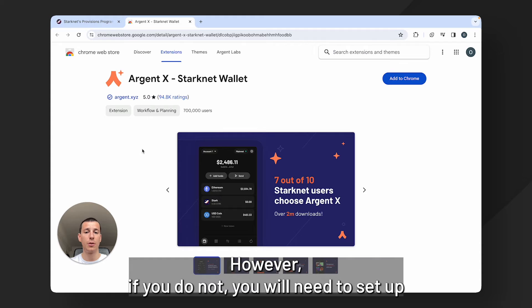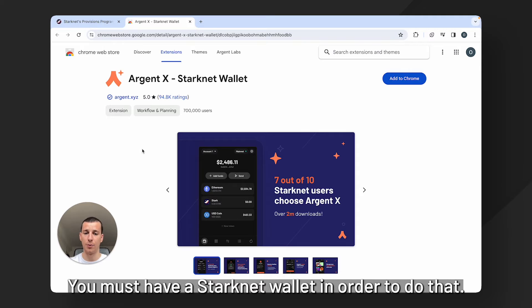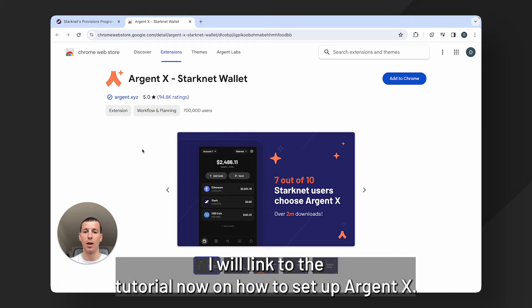However, if you do not have ArgentX, you will need to set up an ArgentX account in order to claim your StarkNet tokens. You must have a StarkNet wallet in order to do that. I will link to the tutorial on how to set up ArgentX.